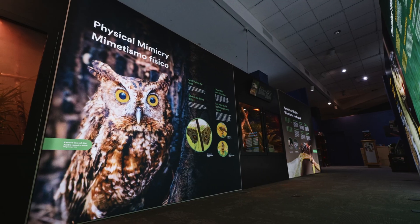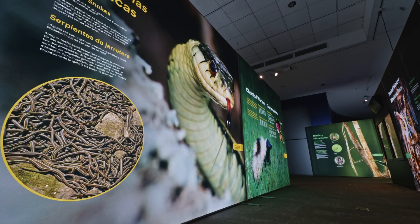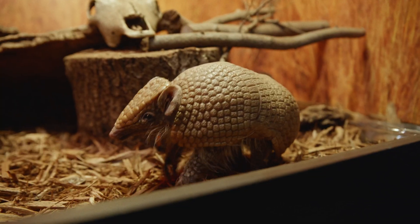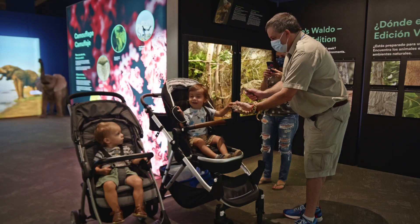This amazing Nature's Ninja exhibit has bright, beautiful, educational, backlit signs that are bilingual. Little Ray's Nature's Ninja exhibit is completely turnkey. We take care of everything, including the animal care and the live animal interactions.